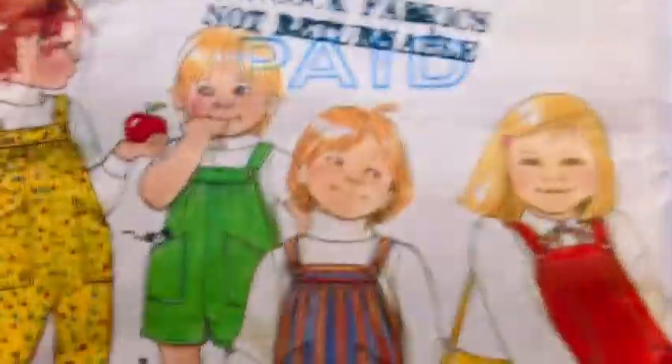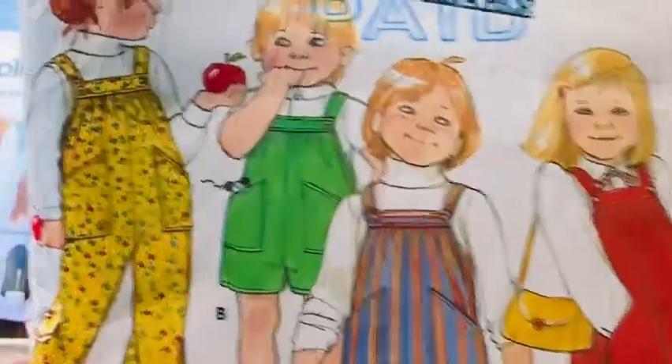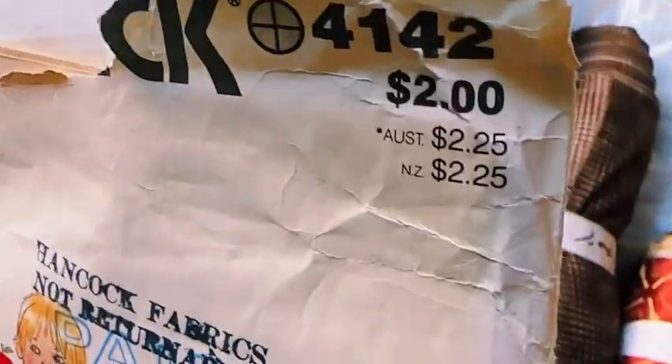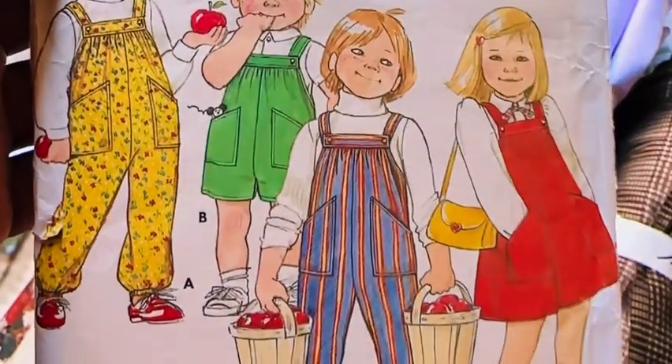I'm outside so excuse my patio, whatever. Anyway, this one is — wait, I think Butterick — that's a Butterick pattern 4142. It was regular two dollars, but I got it for 25 cents.